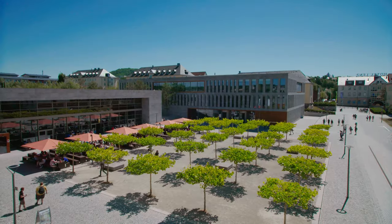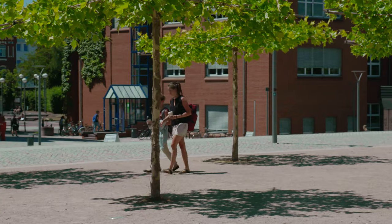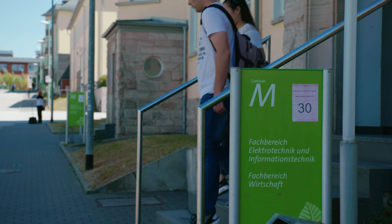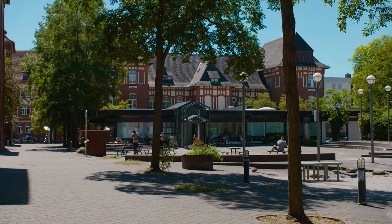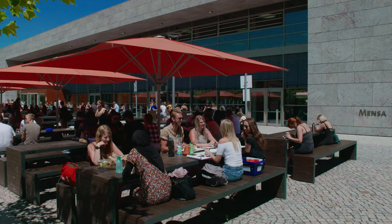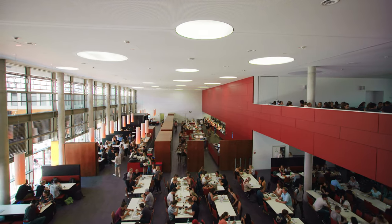At the Fulda University of Applied Sciences, the buildings of all departments are located on one campus, so you can get from A to B quickly on foot. That's why we have a familiar atmosphere, in which students from various departments can meet in the cafeteria or in winter at the waffle stand.